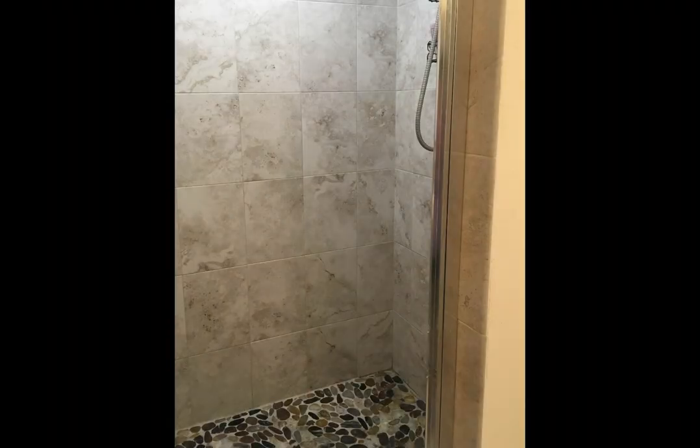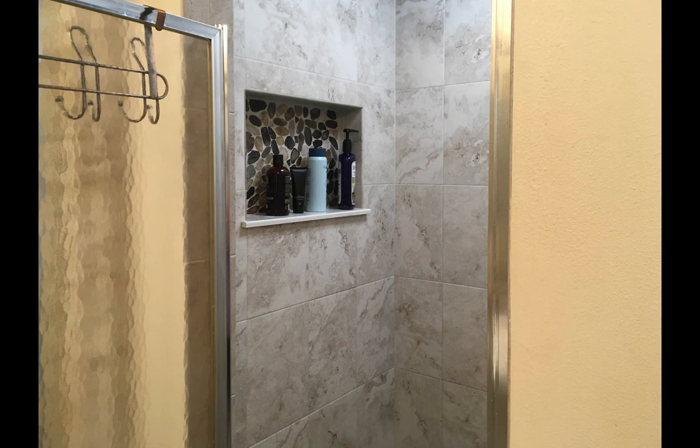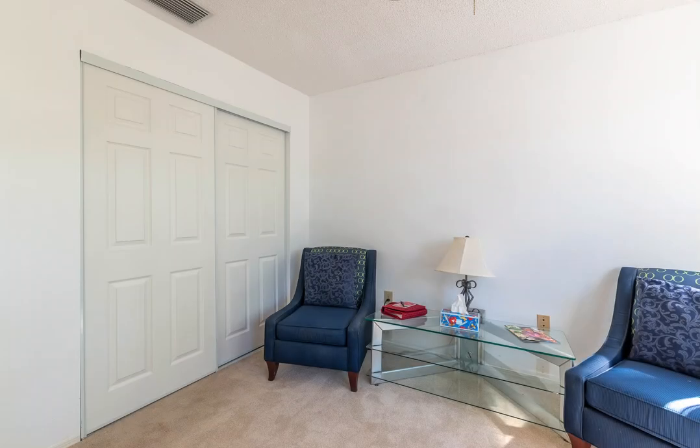On the opposite end of the home are two additional ample-sized bedrooms with awesome views of the front gardens. The guest bathroom is spacious with a tub-shower combination, faux coral stone features, a pedestal sink, and a new commode. Going through the hall towards the two-car garage, which has tons of shelves and cabinets for storage. You'll find a laundry room with plenty of cabinets for storing your supplies.